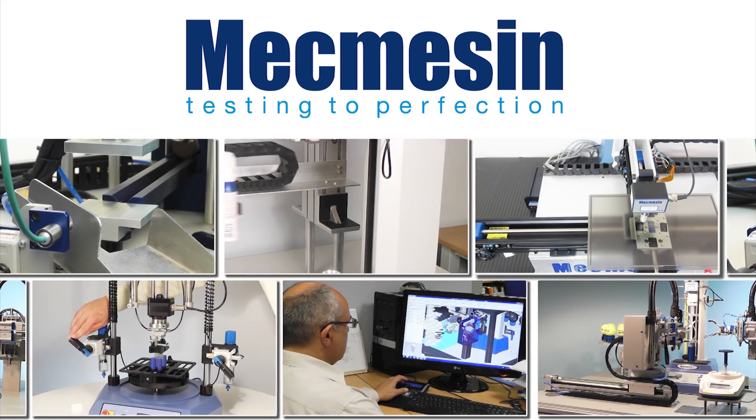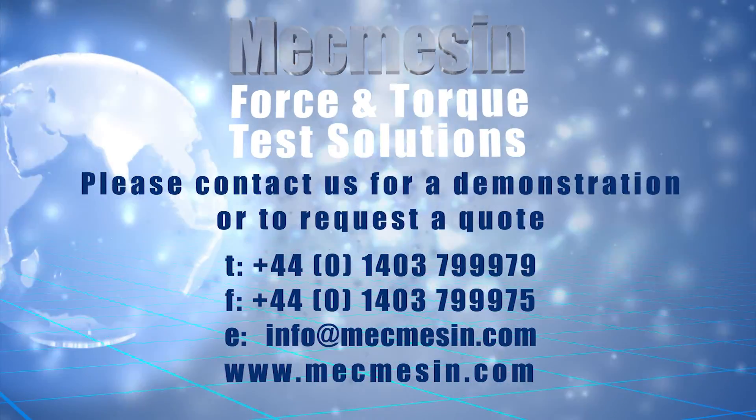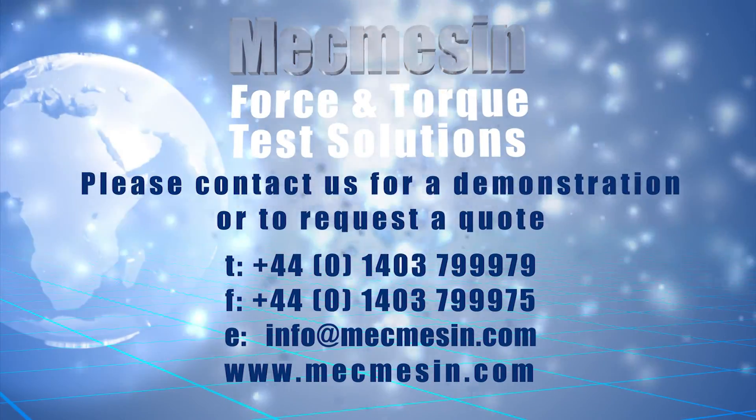Contact Mecmesin to discuss your own requirement, or see the website for other examples of automated testing solutions.